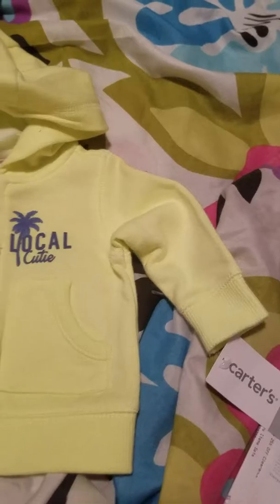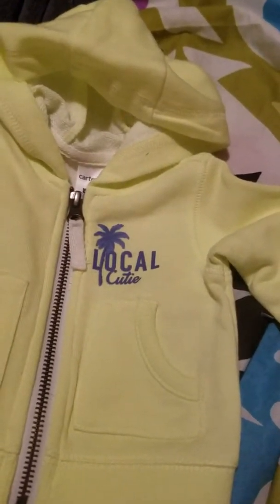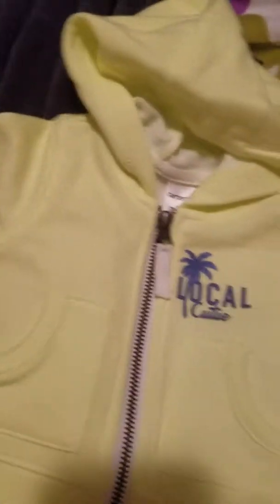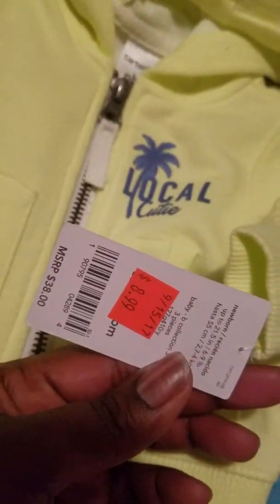Back to the haul — we're at 16 minutes. Lastly at Carter's, I got this three-piece outfit. It's newborn, lime green, the jacket zips up, has a little palm tree on it, says 'Local Cutie,' and has pockets. For this three-piece set it was only $8.99 plus 25% off — regularly $38 — so I had to snatch that up.